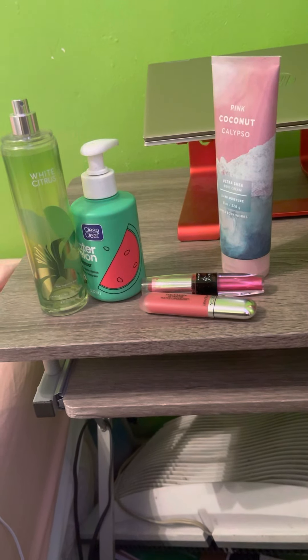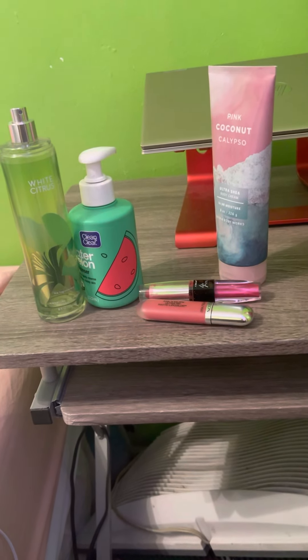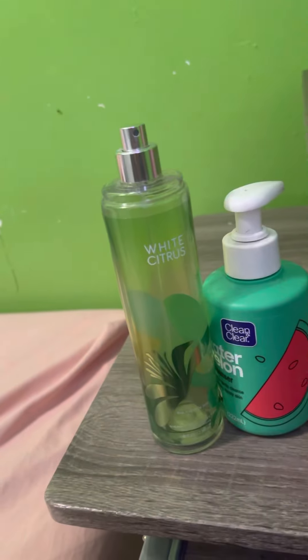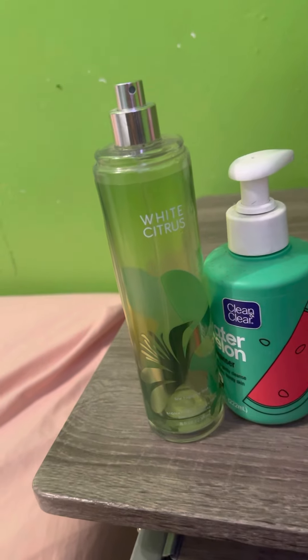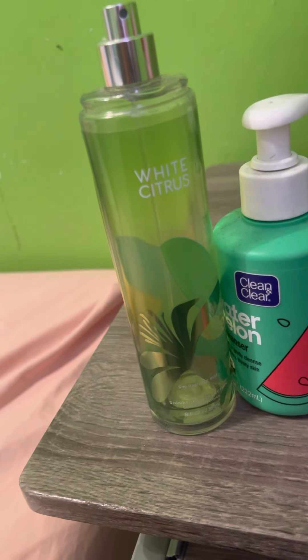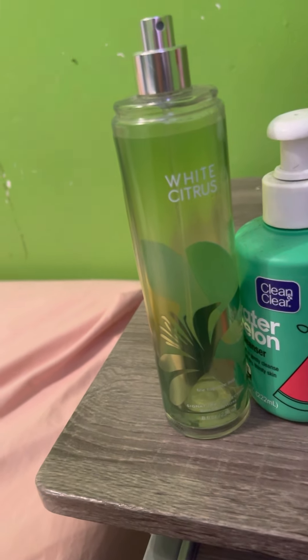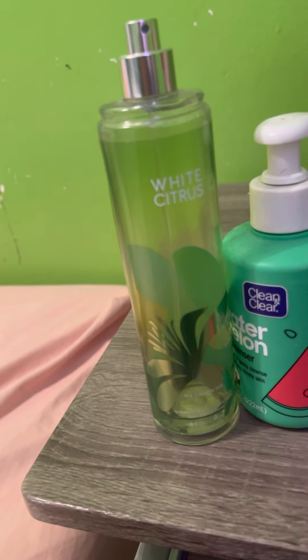Please like, comment, and subscribe if you haven't already. And let's get started. First product I've been loving is this White Citrus Body Mist Body Spray from Bath and Body Works.